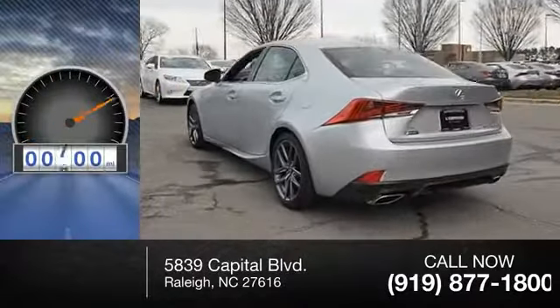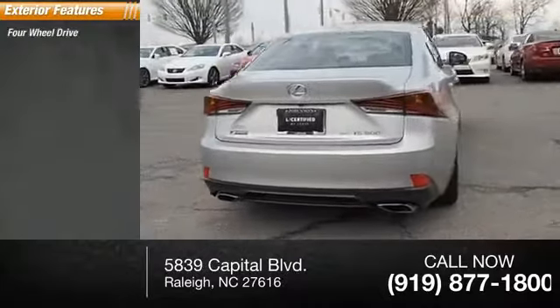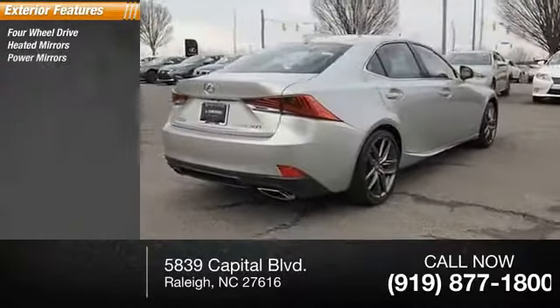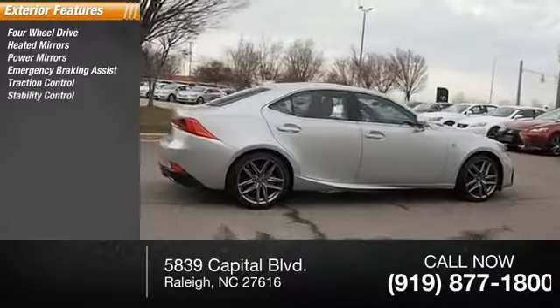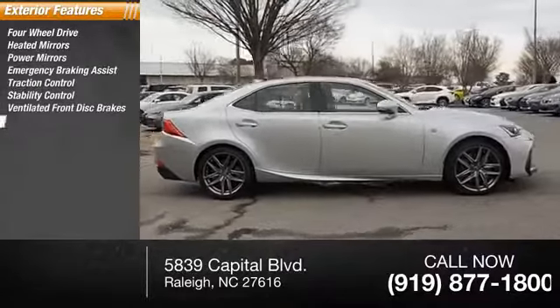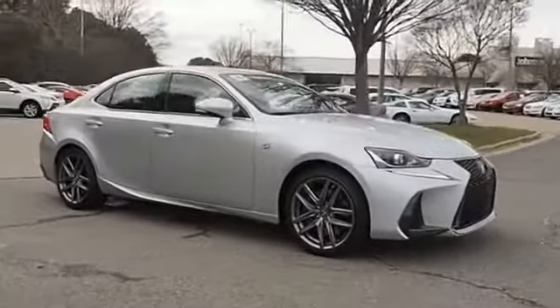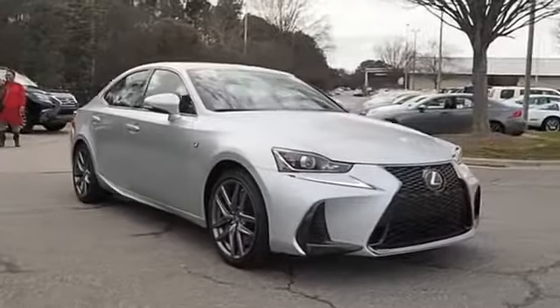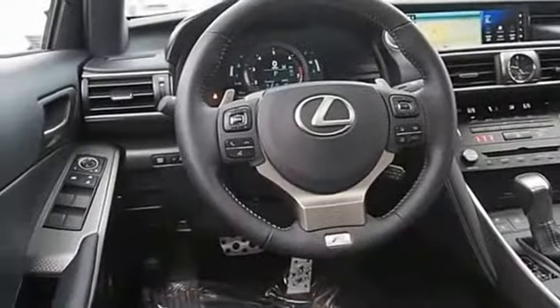This vehicle has less than 900 miles. Here are some of this vehicle's great options: four-wheel drive, heated mirrors, power mirrors, emergency braking assist, traction control, stability control, ventilated front disc brakes, daytime running lights, hill start assist, and engine immobilizer.